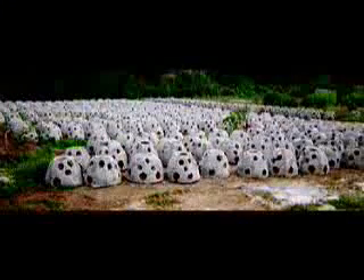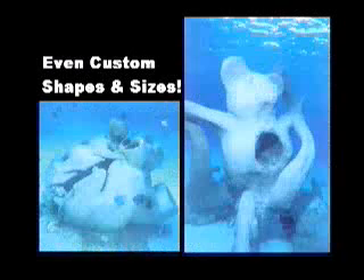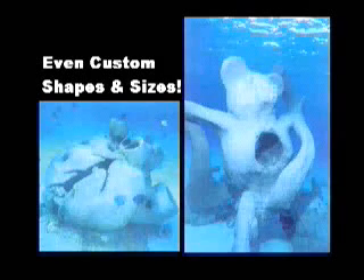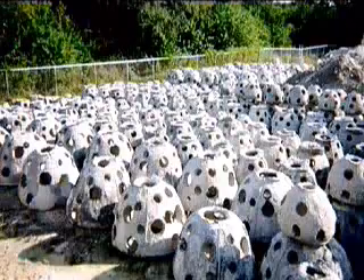ReefBalls are artificial habitats that allow reef systems to seed, grow, and then thrive into a natural reef. They come in all sizes, from as small as a basketball to well over 6,000 pounds, and custom sizes and shapes are available to meet any application need. ReefBalls are made by pouring concrete into a fiberglass mold around a polyformed bladder, surrounded by smaller balloons positioned to make exterior holes. Where they touch, the holes interconnect, and the surface is textured to allow creatures to latch on.